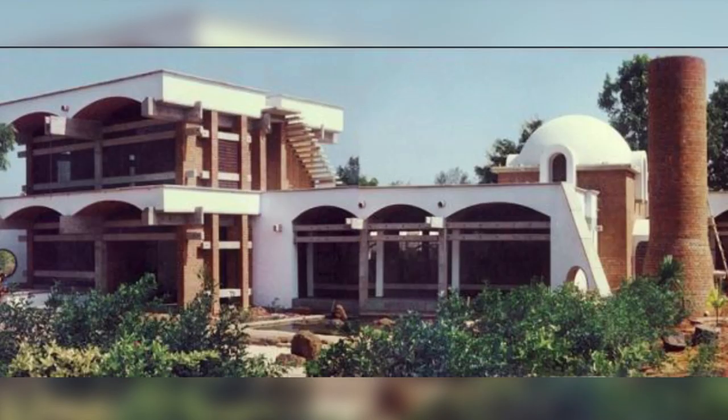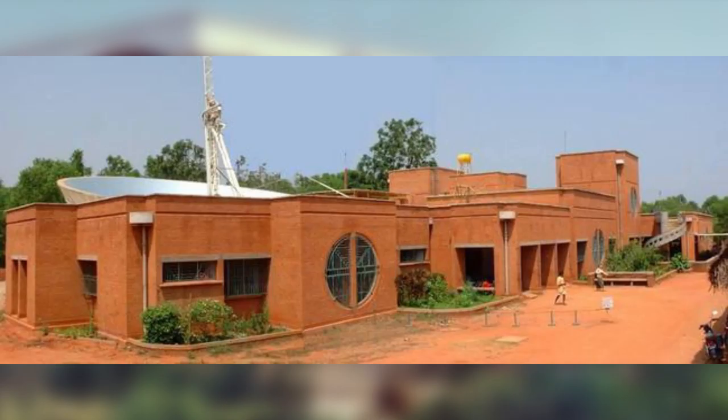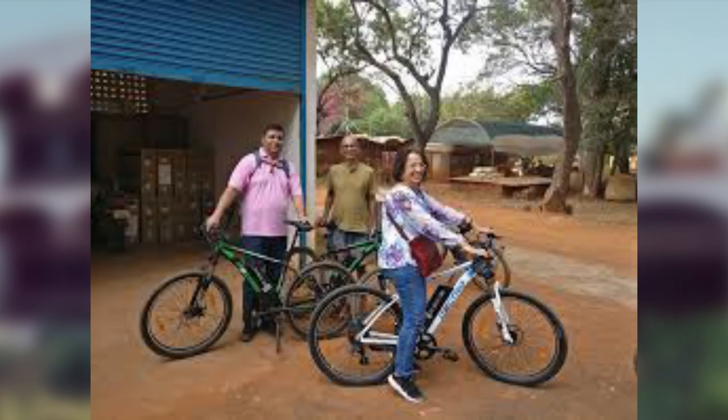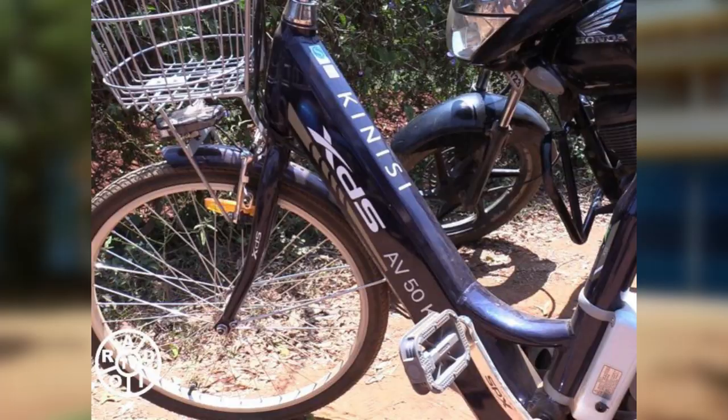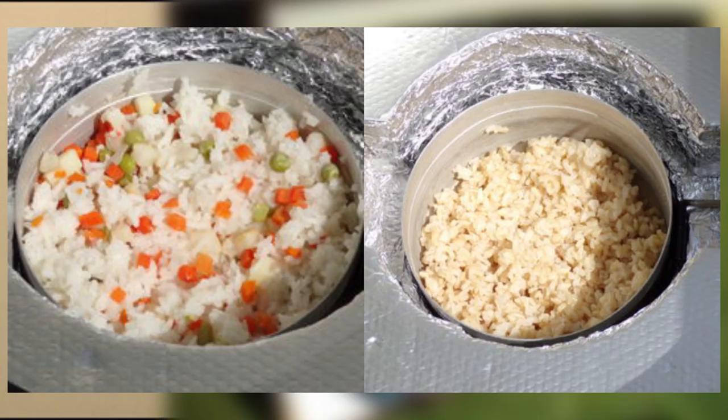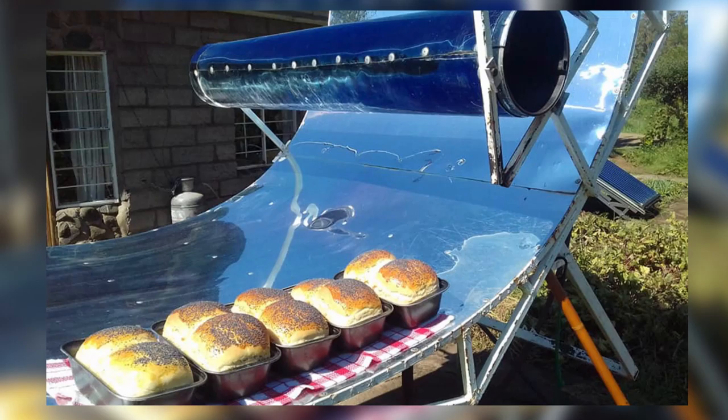Auroville uses some of these sustainable technologies heavily — be it building structures, cooking, or mobility. I work very closely with local people who developed a battery-operated moped which runs across Auroville. They are looking at all aspects of sustainability. The kitchen, for example, is called the solar kitchen and they use completely solar power for their food.